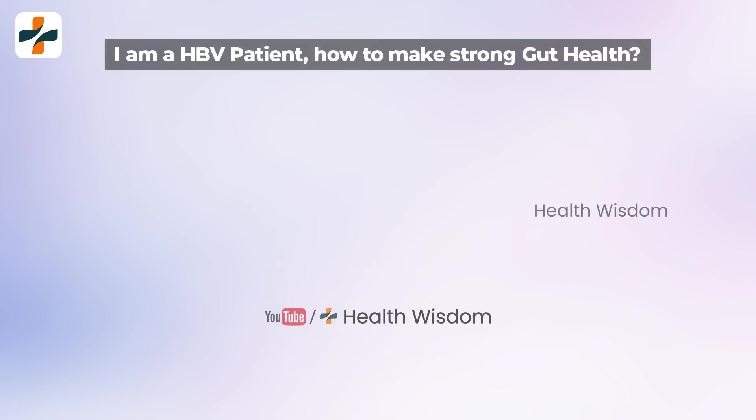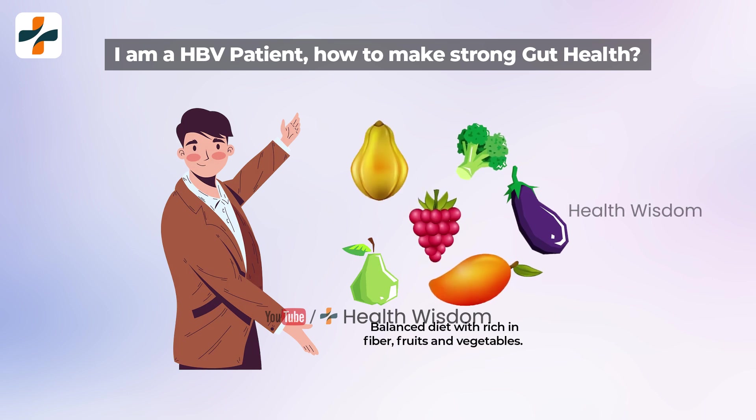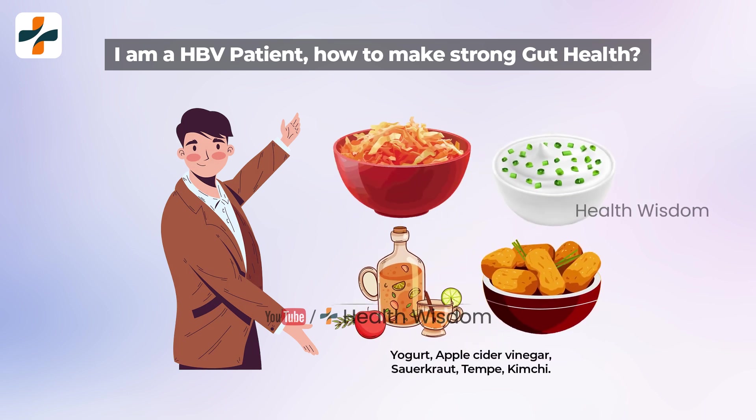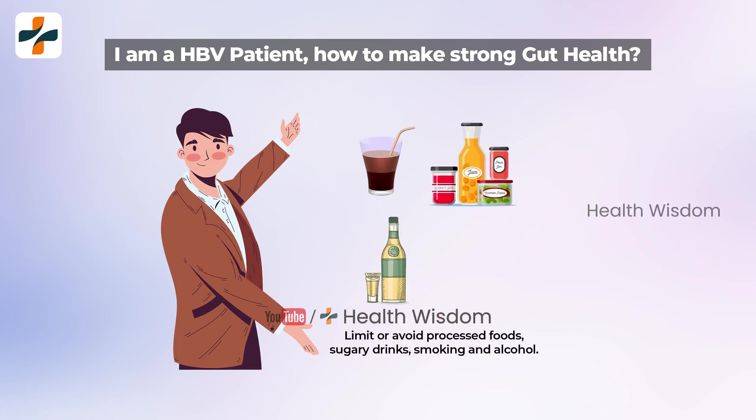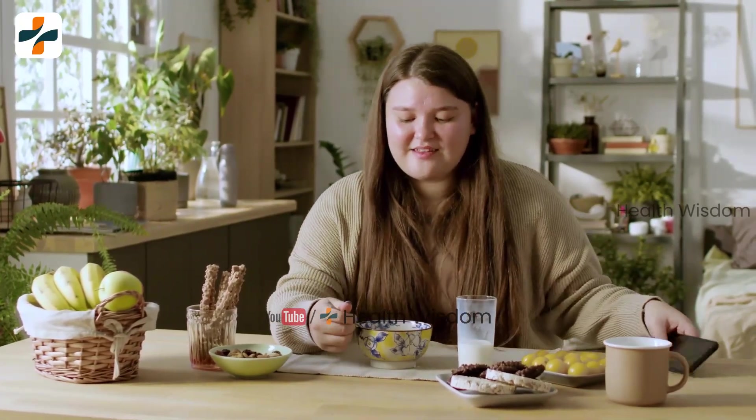As an HBV patient, how do you make your gut health strong? As an HBV patient, you should maintain good gut health. For better immunity, focus on the following things. Before taking any probiotic foods, you should consult your doctor.